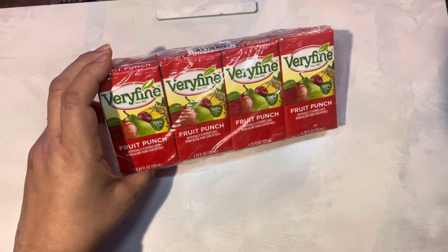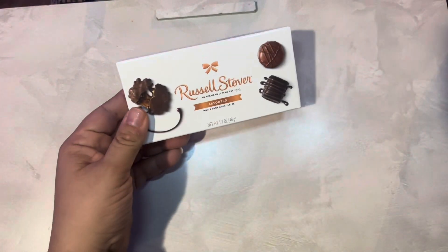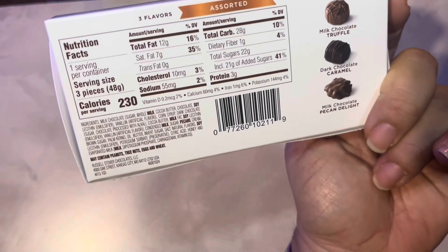Here's the first thing — it's going to be totally random, I'm just pulling things out. These are some juice boxes of fruit punch, little drinks. And I found these Russell Stover packs of candy — it's pretty nice. It's three pieces: a milk chocolate truffle, a dark chocolate truffle, and a pecan delight.